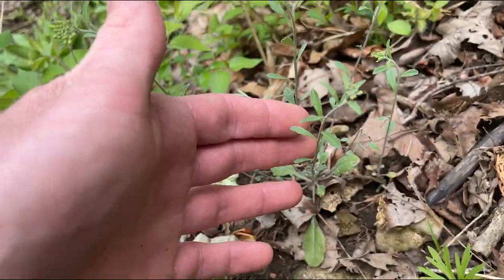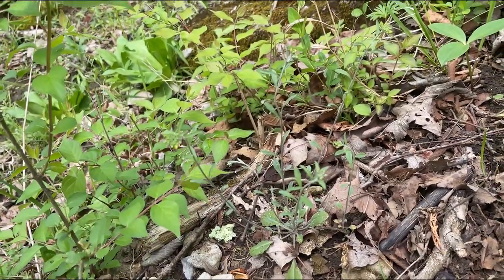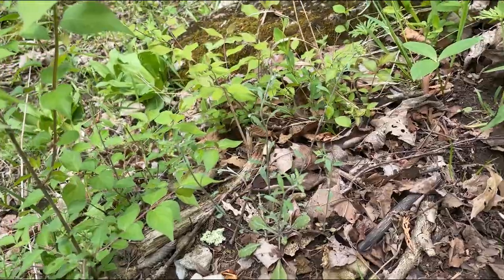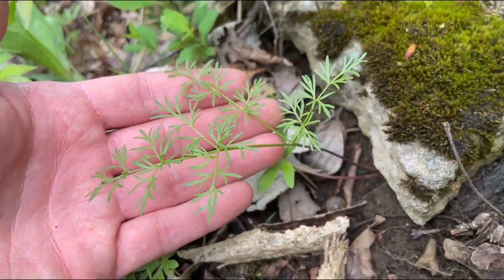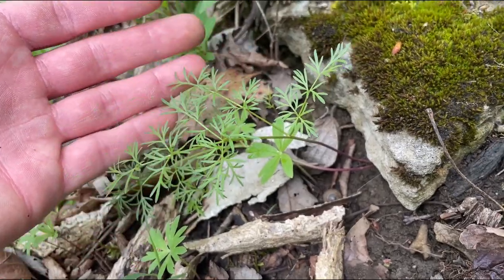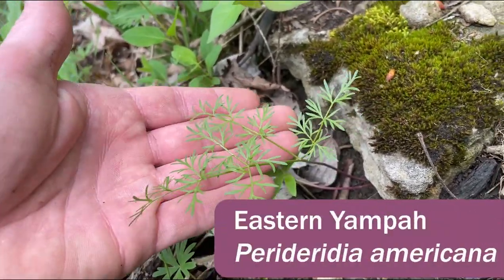It's unfortunate it's not in bloom right now, but there are at least 50 to 100 plants — maybe more — on this slope. Another thing that's not quite up yet and is quite common on this slope is also a rare species; not federally protected, but state rare in Kentucky. This is Eastern Yampa, Perideridia americana.